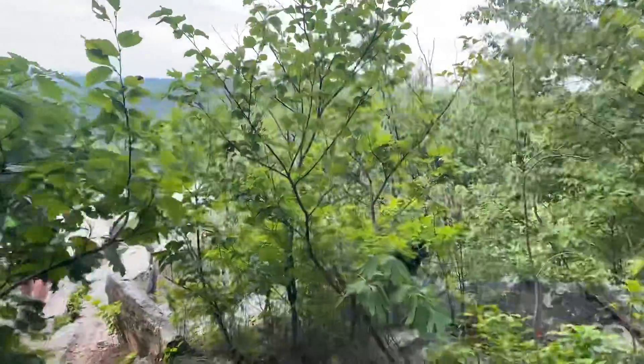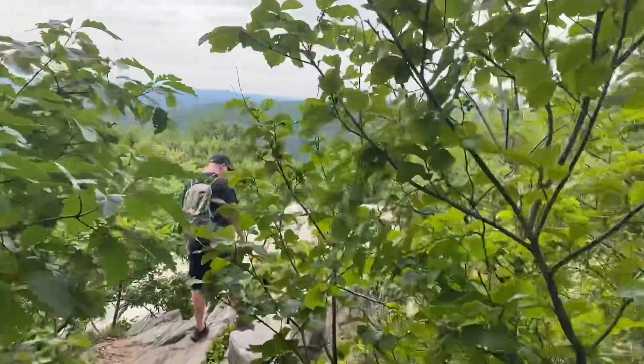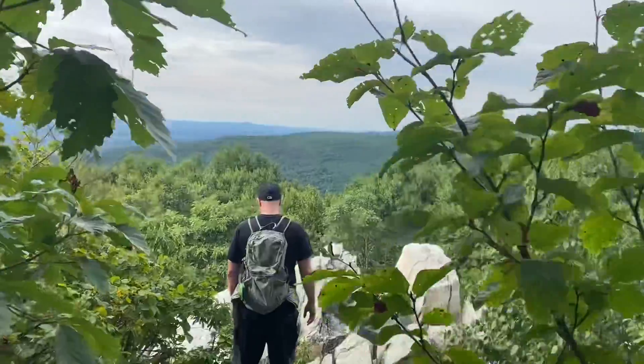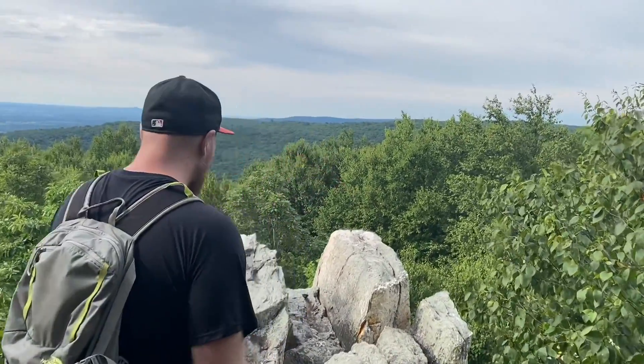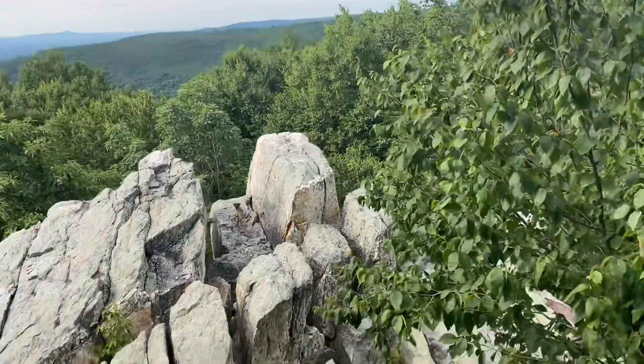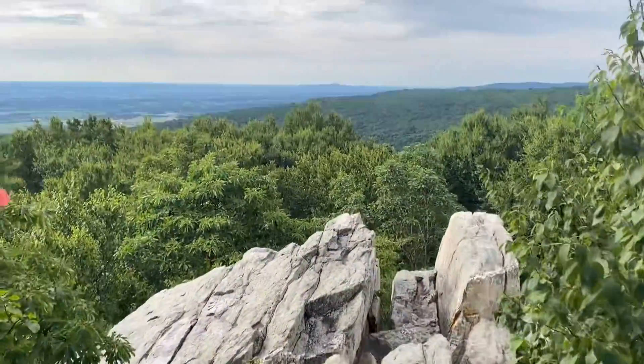Here we are approaching Bob's Hill. Here we are.